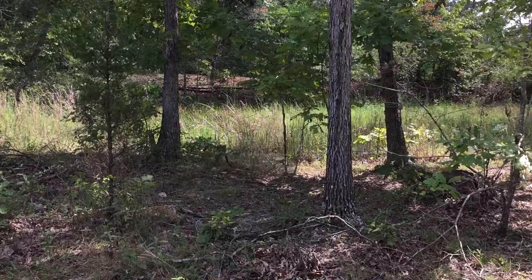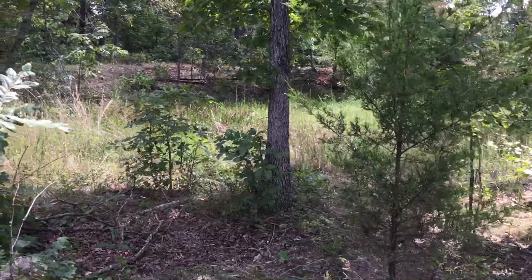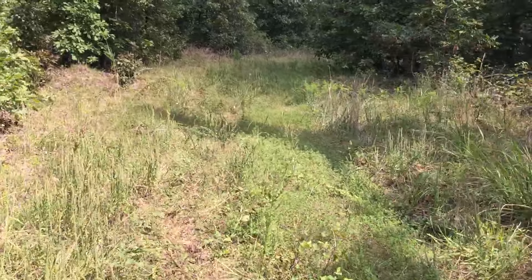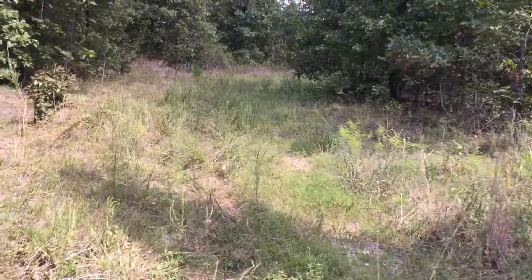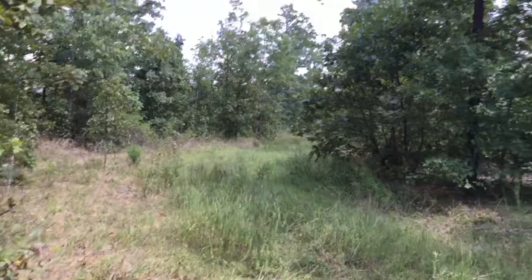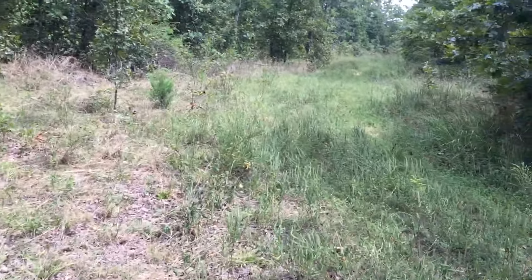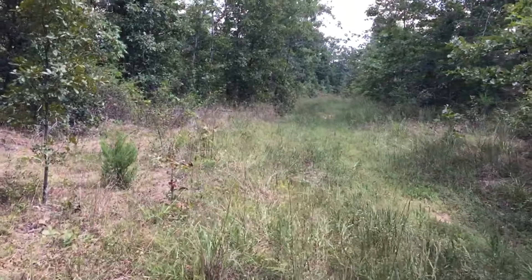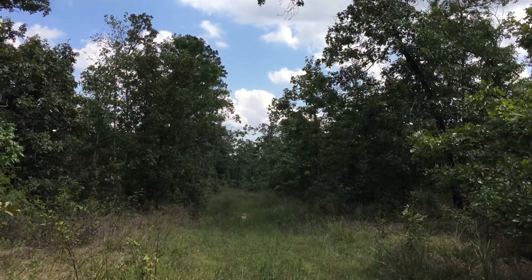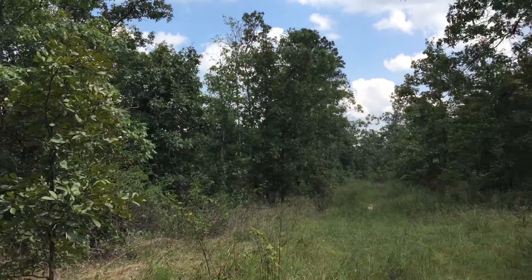That looks like an old pond right there, or the dam of an old pond — it's full of trees, so I'm going to guess it hasn't been used as a pond for a few decades. This is a great trail. This trail system is blowing my mind to find this on the property. A day with a tractor and a brush hog and this is gonna look fantastic — these trails are just super nice.